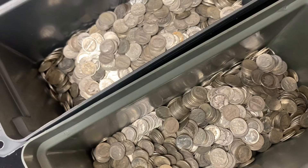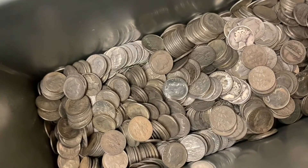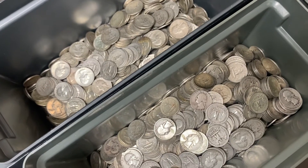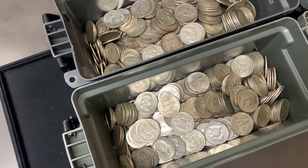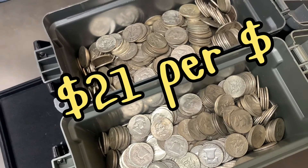90% silver dimes: about close to $500 face value at $20.50 per dollar. 90% silver quarters: about $450 face value at $20.50 per dollar. Half dollars: about $750 face value at $21 per dollar.